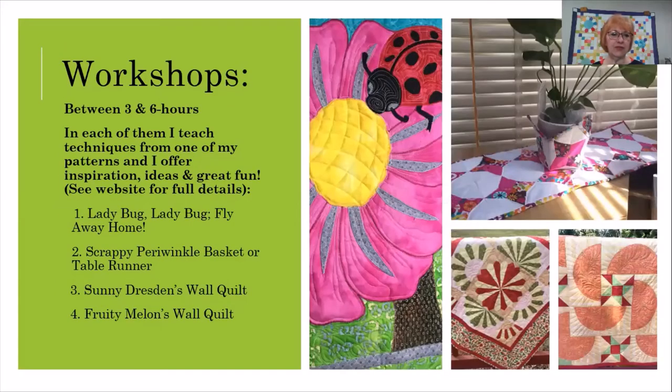My workshops are between three and six hours each. You can find full details on each of them on my website. In each of the workshops, I teach techniques from one of my patterns and I offer great fun inspiration and ideas. My Ladybug Ladybug Fly Away Home is an art quilt workshop. My Scrappy Periwinkle Basket or Table Runner is a paper piece workshop. My Sunny Dresden Wall Quilt is a Dresden's Template Workshop. And my Fruity Melons Wall Quilt is a Drunkard's Path workshop.